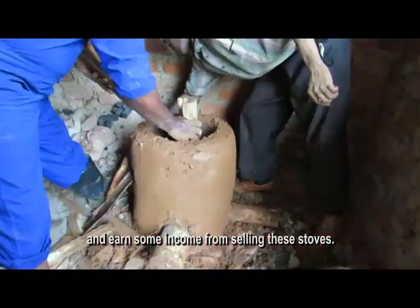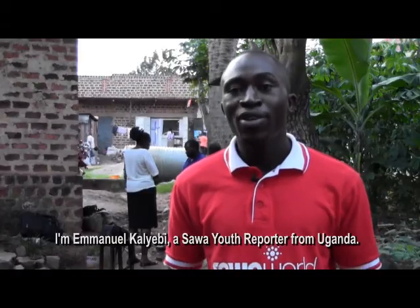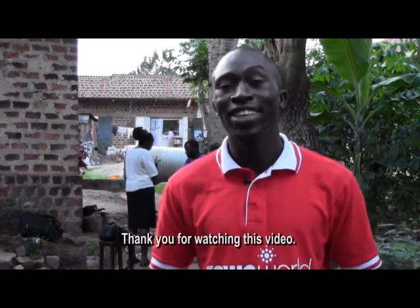You can also be able to earn some income by selling these stoves. I am Emmanuel Kalievi, a Sawa Youth Reporter from Uganda. Thank you for watching this video.